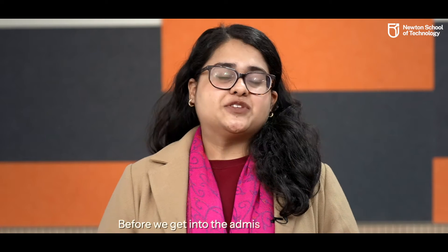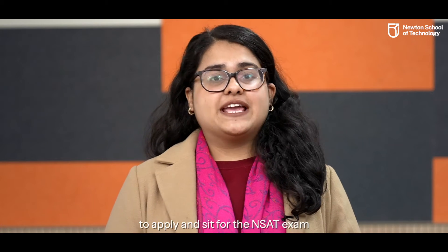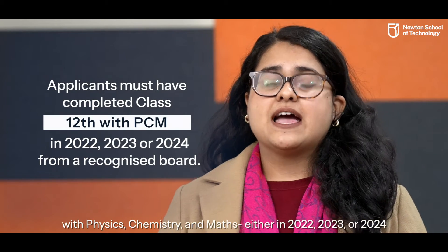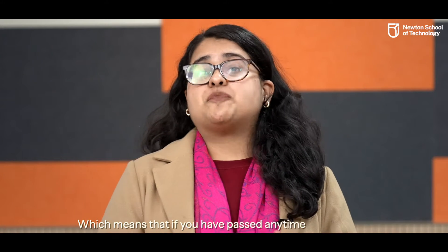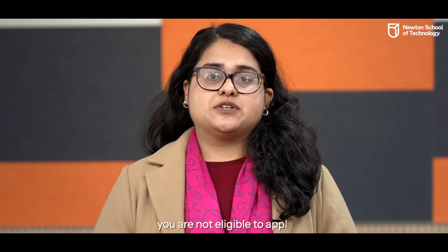Before we get into the admissions process, you should know who is eligible and who is not to apply and sit for the NSAT exam, which is Newton School of Technology's very own entrance exam. The main eligibility criteria is that you should have completed your Class 12 with Physics, Chemistry and Maths either in 2022, 2023 or 2024, which means that if you've passed any time before 2022, you're not eligible to apply.